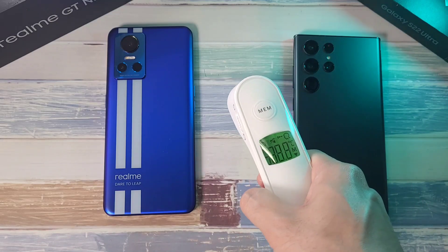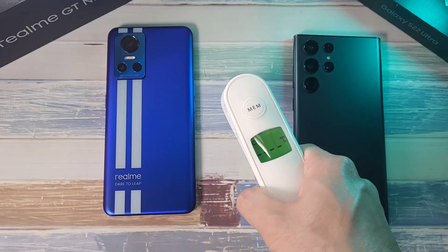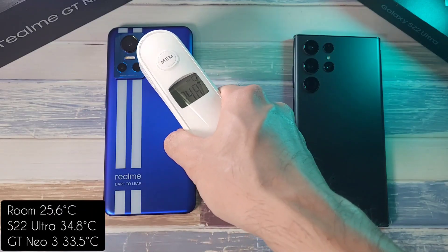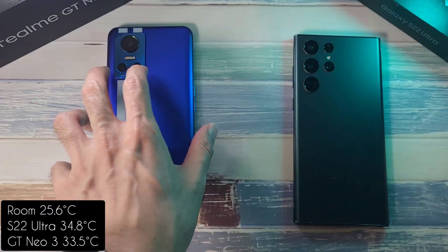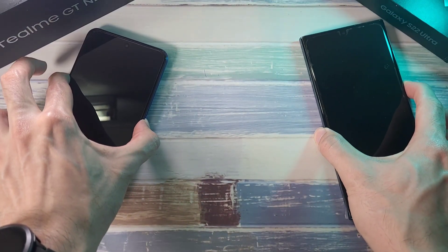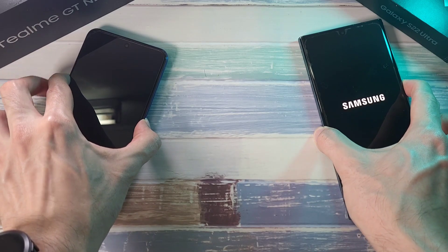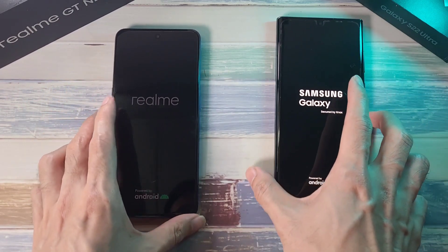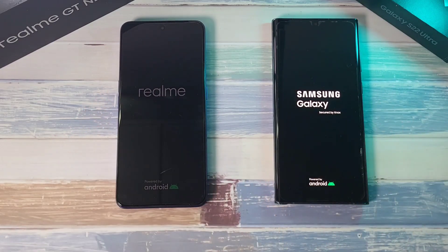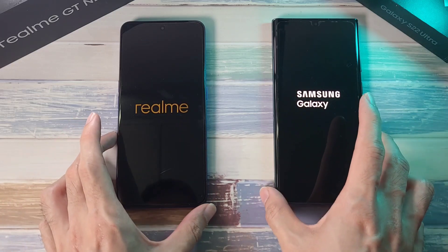Before we start, let's check out the temperatures. 25.6 in terms of phones, 34.8, and 33.5. So let's boot these two phones up and see which one starts up faster. Normally Samsung phones have a very slow boot up. Let's see if the S22 Ultra can beat the GT Neo3. Both phones have been charged up to 100% as we start this test, and we're also going to see which one drains faster.